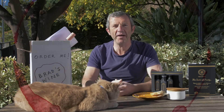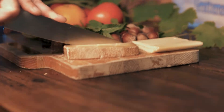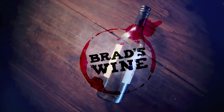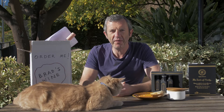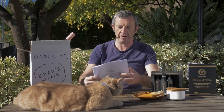Join me and Tiger while I open the February Wine Subscription Case. This month I'm joined by special guest Tiger, who's obviously after something on the table, but I'm going to open up our February Subscription Case and we have some great wines as usual.